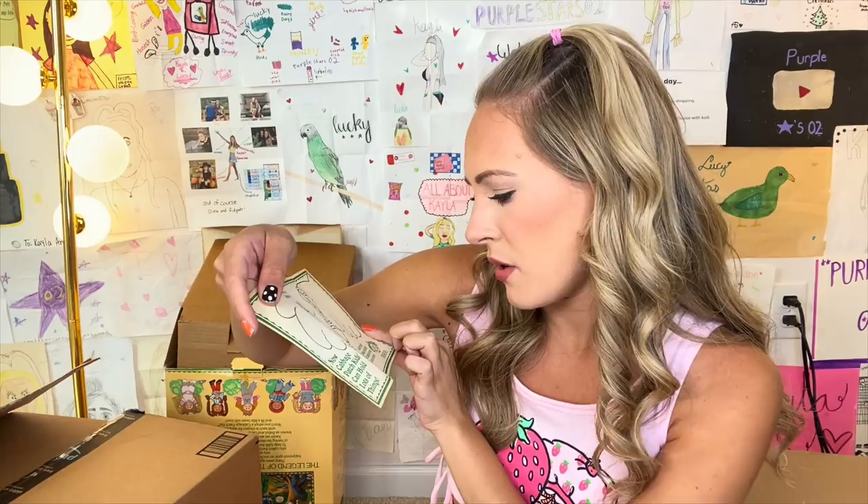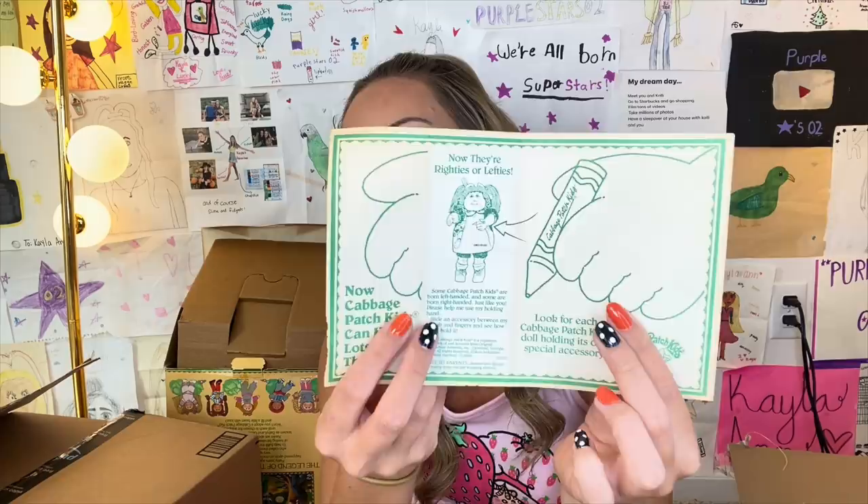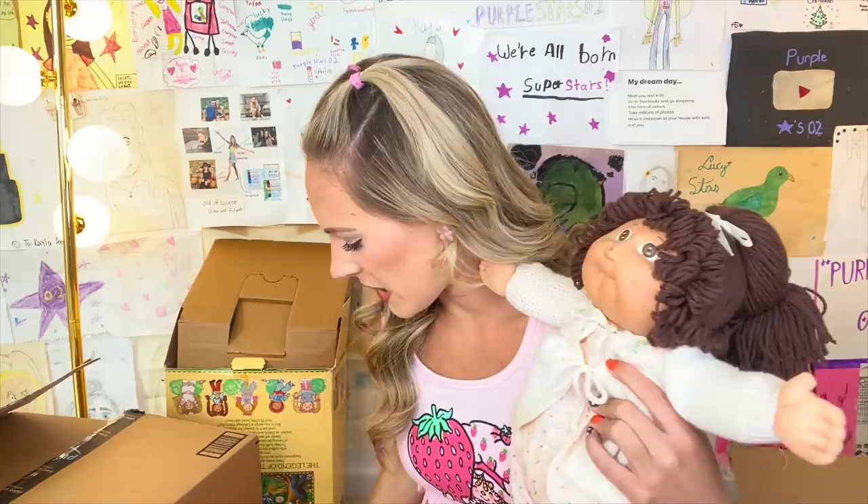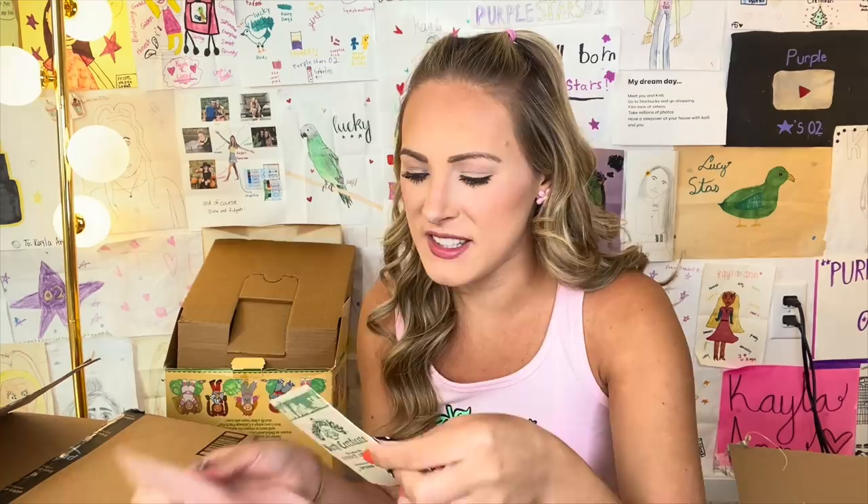Basically, this is talking about how your Cabbage Patch Kids doll is either a righty or a lefty — it said to pay attention to what hand the birth certificate is in and that'll tell you. I would have never thought to do that if I was making a toy — that's really clever. Do you guys see the brown on here? This looks like it's seen better days. Birth certificate and adoption papers. Why does this actually look so official though? I swear it does. This has definitely been open before, but that's okay.